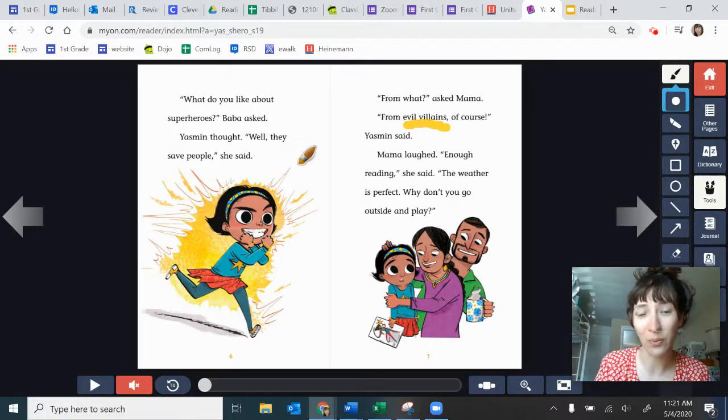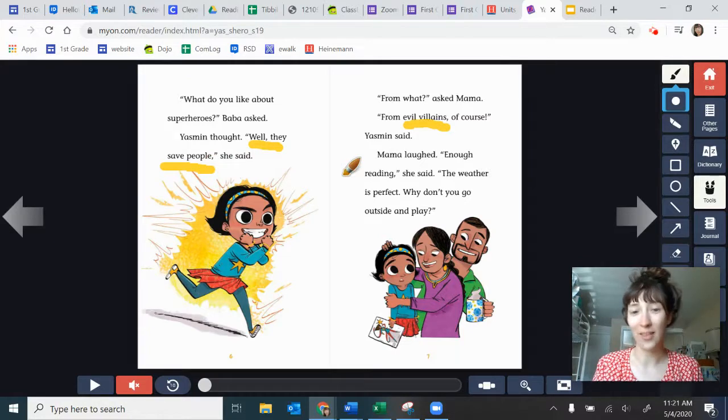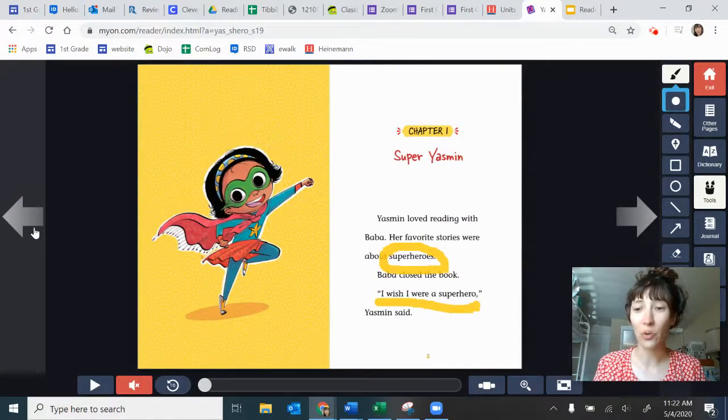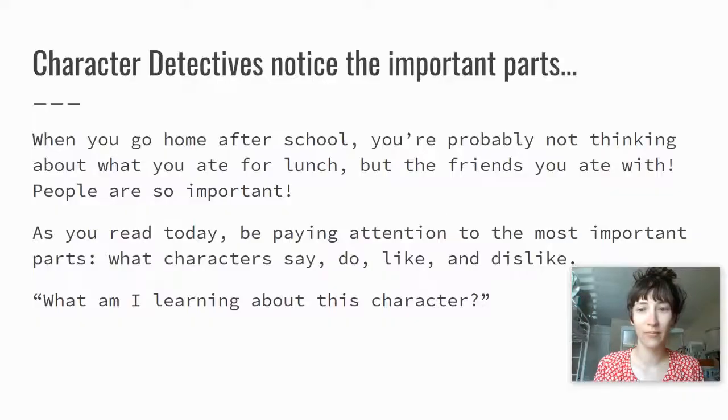She says things like, "I want to be a superhero," and then she said, "Well, they save people." That must be what she likes about them — that they save people. And then let's make a prediction. Her family is asking her to go outside and play. What do you think she'll do when she goes outside and plays? We're going to stop our book there, but you can always find this book on myON. You can use the tools just like I did to take notes about what the character says, does, likes, and dislikes. You can even go back and look at your notes to remember when you retell. So today, character detectives will notice the important parts, and the most important part we're focused on today is the characters.